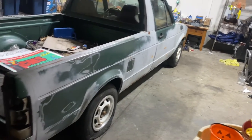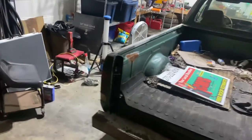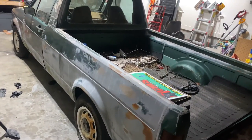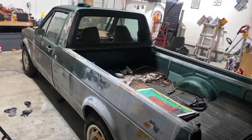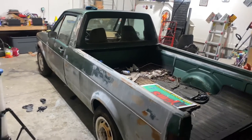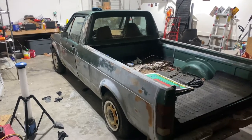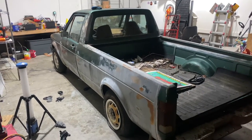I wish there was more green paint under this stuff. It looks like whoever was messing with it was going for the Winston Cup.